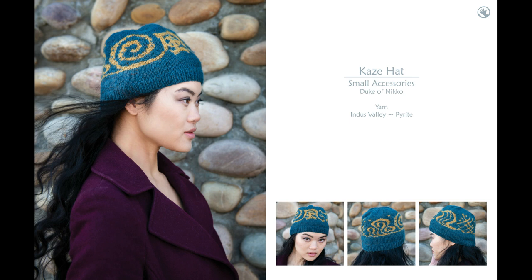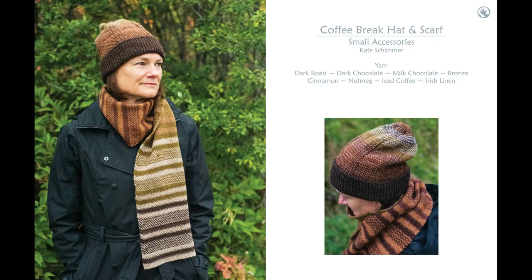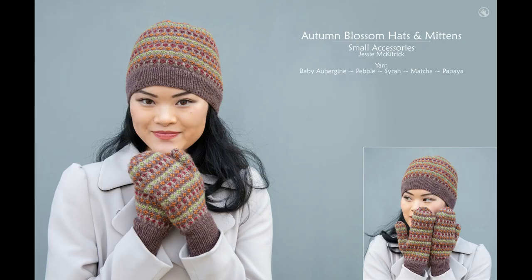If you're a knitter or a crocheter out there and you want to check out some beautiful patterns and some absolutely luxurious yarn, definitely check it out. They create the most cool stuff and it's so soft — the garments, like when we were pulling the shawls out to photograph the models, they were super soft and really well made with vibrant colors along with some beautifully muted colors.